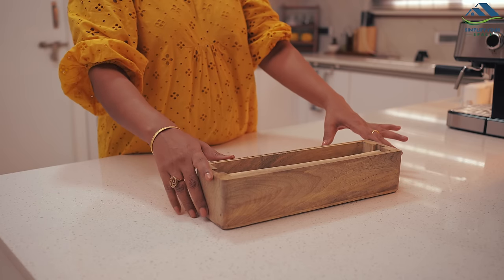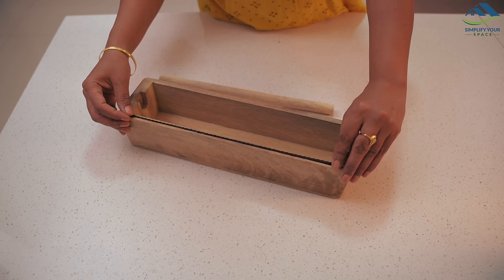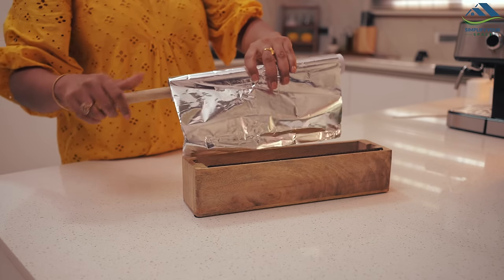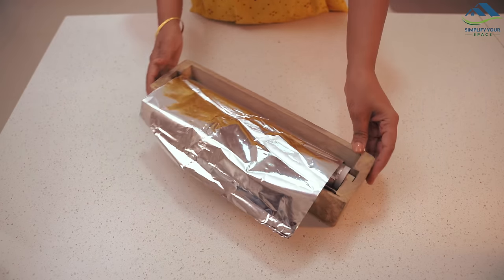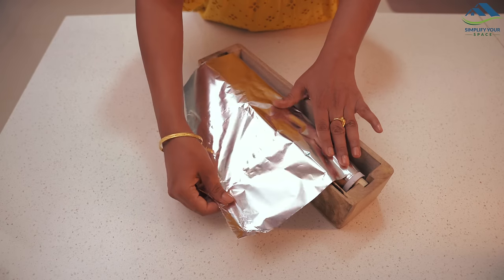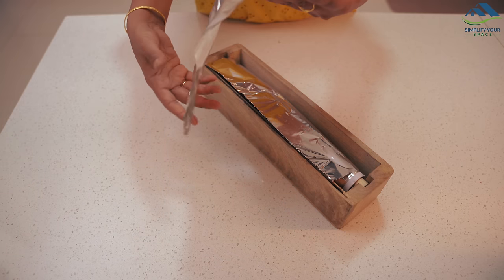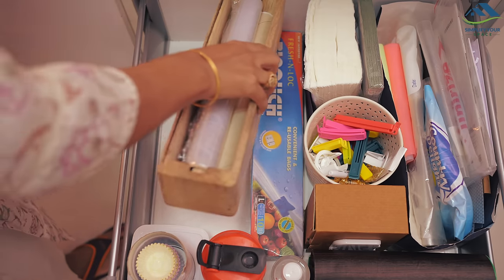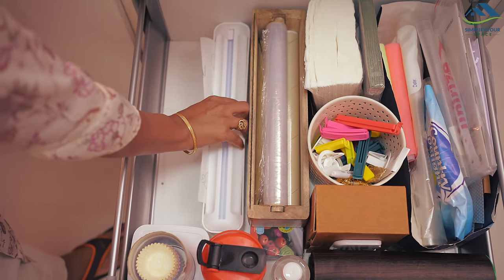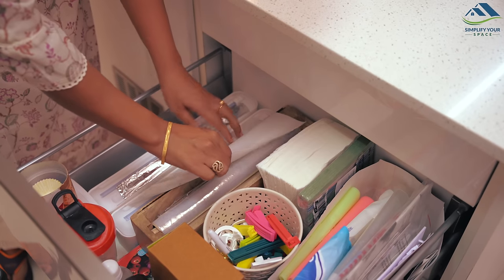Additionally, there is a wooden version available without a lid. It includes a separate cutter that attaches to the edge, with the rod inside for holding the wrapping paper — it operates similarly by pulling out and cutting. While functional, the wooden design tends to be slightly bulkier compared to the sleek white version. In my experience, I found the white organizer to be more preferable than the wooden one.